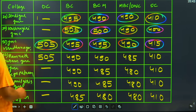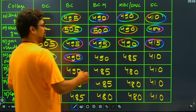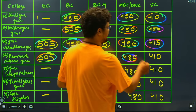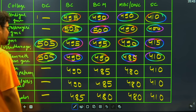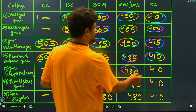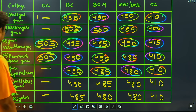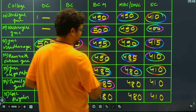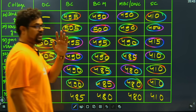Then we have Ramanathapuram GMC closing at 505 marks for general candidates, 494 for BC, 490 for BCM, 485 for MBC, 410 for SC. Then we have GMC Nagapattinam: BC 494, BCM 485, MBC 480, SC 410. Then we have Nilgiris GMC: 490 closing for BC, 490 for BCM, 480 for MBC, 410 for SC.